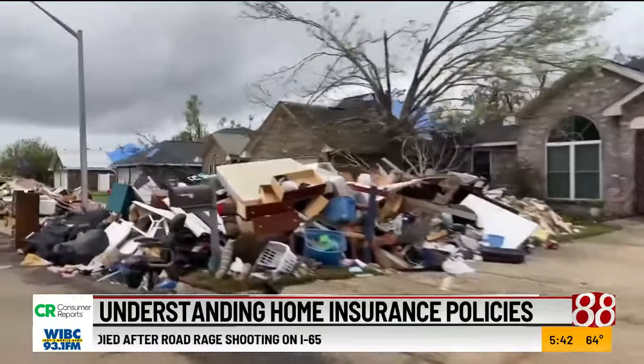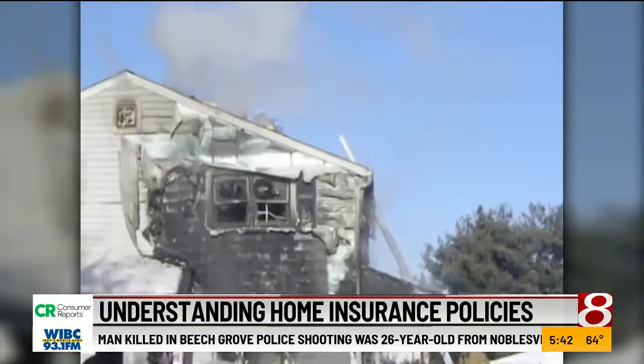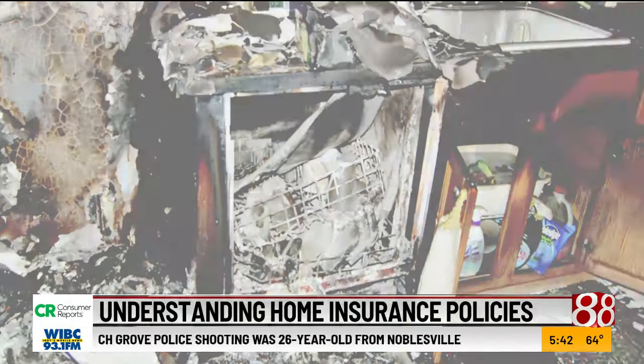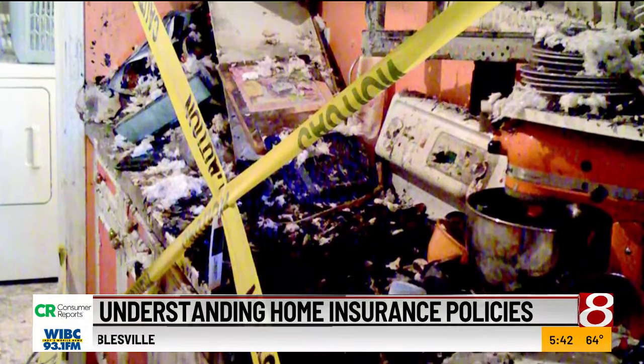Safety first. If your damage is catastrophic, start the claim process only when it's safe and okay for you to be there. Contact your insurer as soon as possible. Document everything — take plenty of photos and videos, and make a list of what was damaged and needs repair.